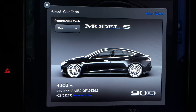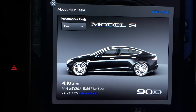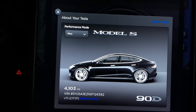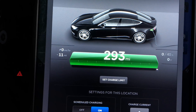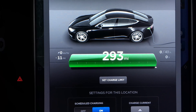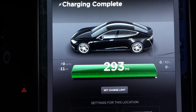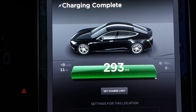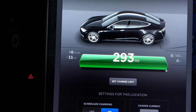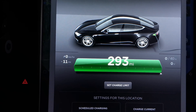Current range update — we'll consider this the 4,000 mile mark, as I did a lot of long range driving yesterday and didn't get the chance to stop and wait forever at a supercharger to charge to 100%. We are at 293 miles of rated range after about two months and two weeks.